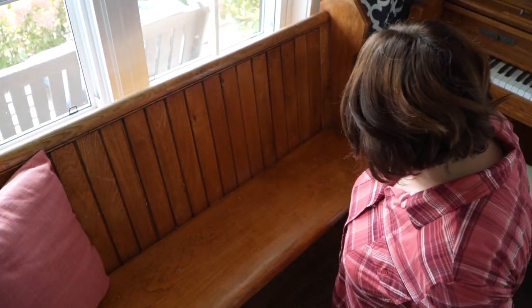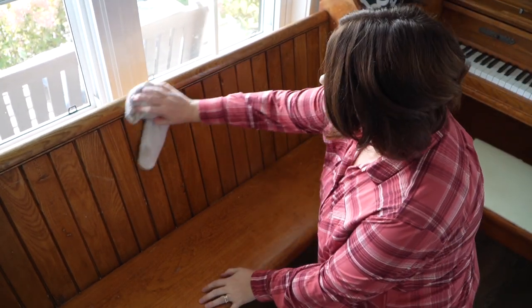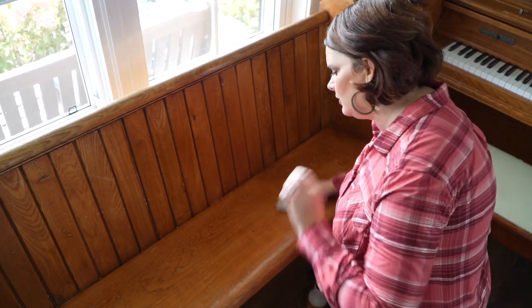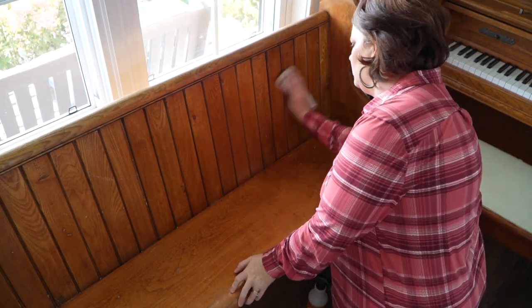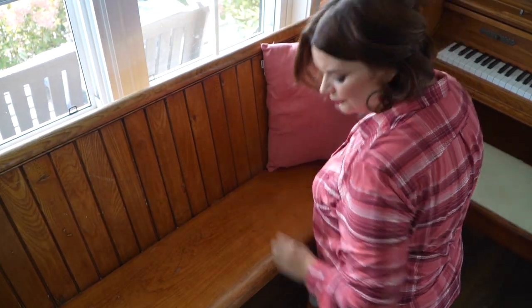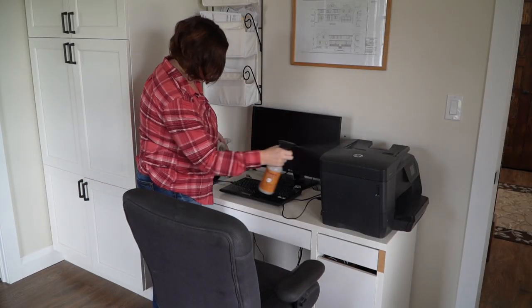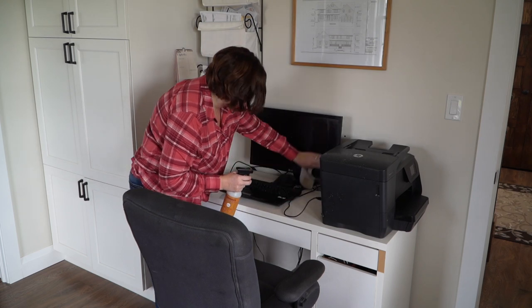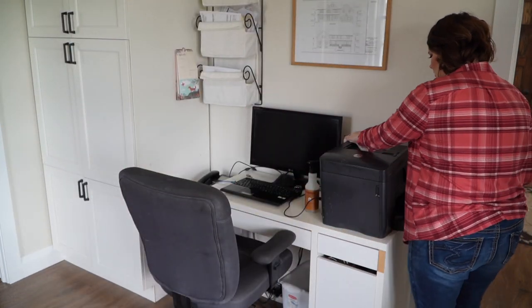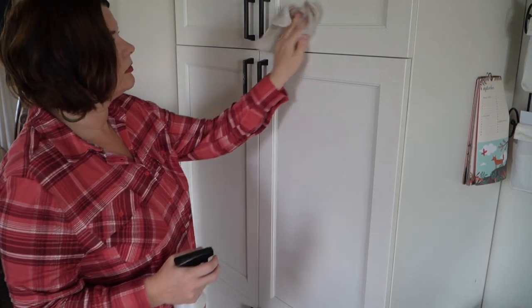This old church pew, as well as my porch swing you can see through the window, are probably my two favorite places to sit in the house — just a calm, peaceful spot to sit and read, relax and think. My husband also loves to sit on this church pew when he practices his guitar. And this is your reminder to clean down your office, especially your keyboard — they say your keyboard actually has more germs on it than a toilet or a kitchen sink. So clean it up!